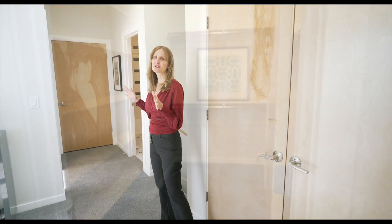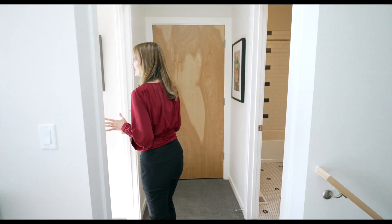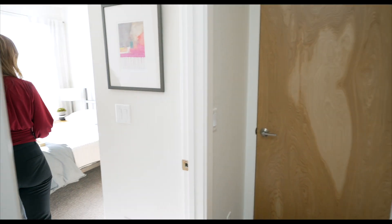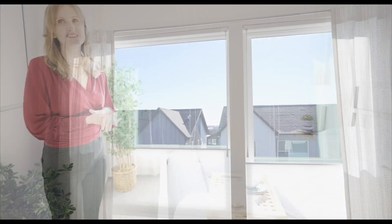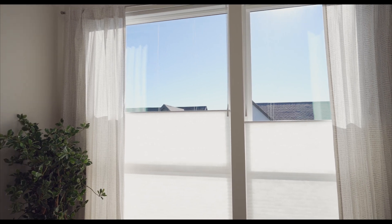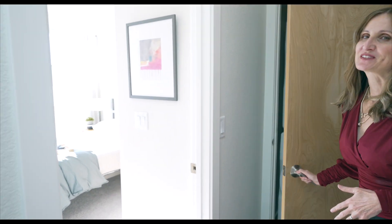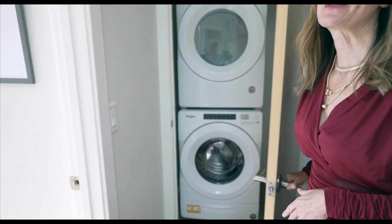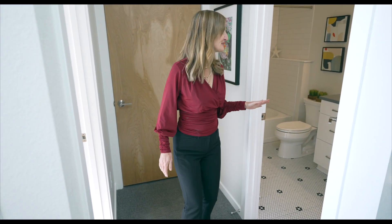On the other side of this office or flex space, there's another bedroom — just lovely with these huge windows. It's really sunshiny in here. This house is designed for beauty and function because the laundry is perfectly located right here on the second level where the bedrooms are, which is ideal for convenience. And then there is a second bathroom on this level.